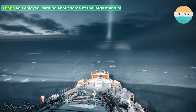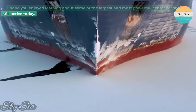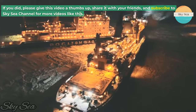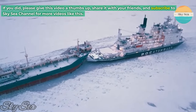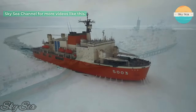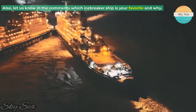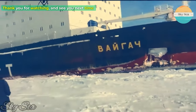I hope you enjoyed learning about some of the largest and most powerful icebreaker ships still active today. If you did, please give this video a thumbs up, share it with your friends, and subscribe to SkySea channel for more videos like this. Also, let us know in the comments which icebreaker ship is your favorite and why. Thank you for watching, and see you next time.